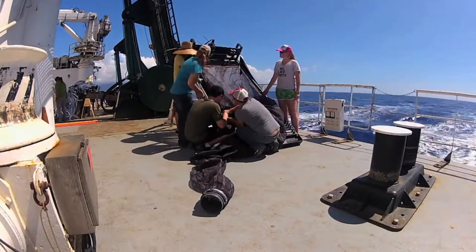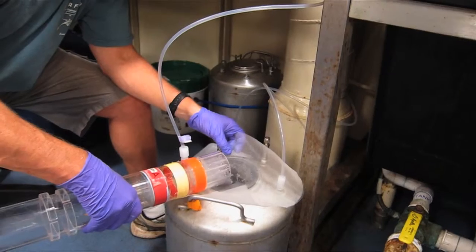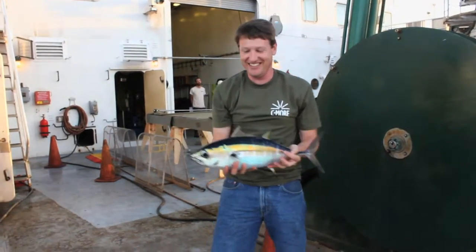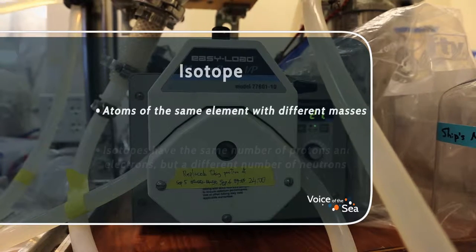This research cruise is focused on studying the transfer of energy in the open ocean ecosystem, from microscopic particles to large fish like tuna. The scientists use chemical signatures known as isotopes to track the path of energy through the food web.